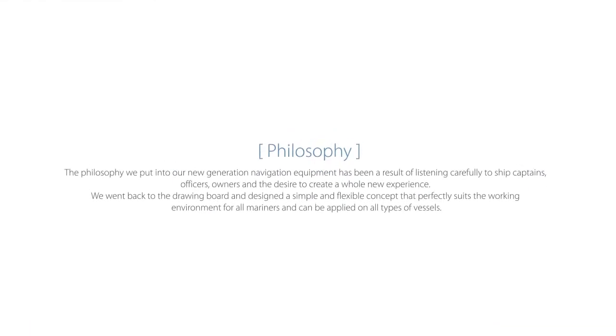Philosophy. The philosophy we put into our new generation navigation equipment has been a result of listening carefully to ship captains, officers, owners, and the desire to create a whole new experience. We went back to the drawing board and designed a simple and flexible concept that perfectly suits the working environment for all mariners.